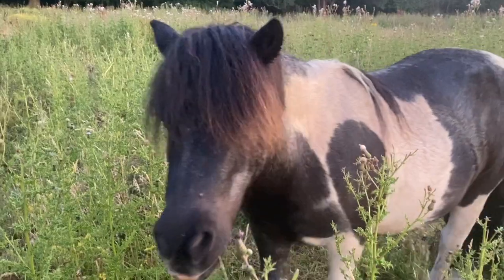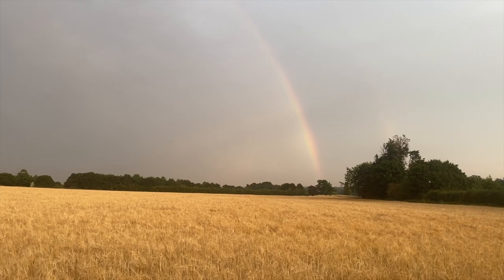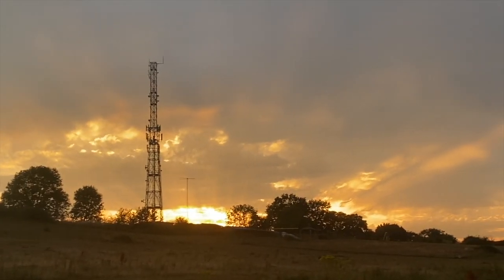It looks like you're all safe. Well done Batman — the heat wave is over. Phew!